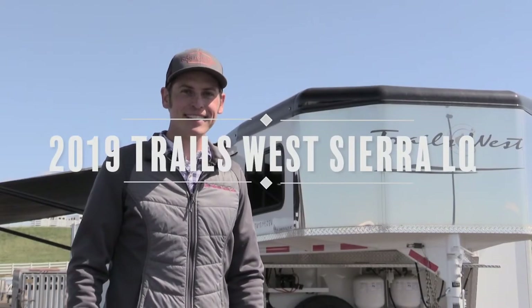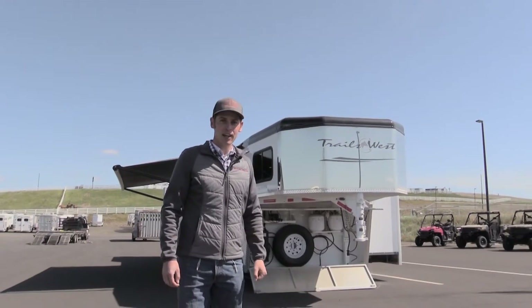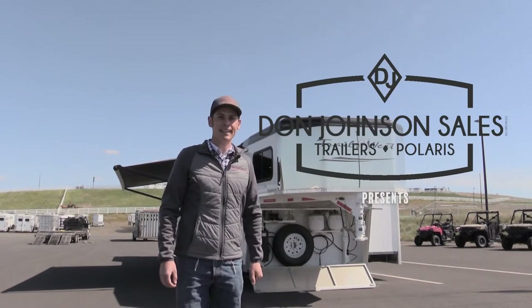It's a great day here at Don Johnson Sales. I'm Uriah Kalsham and we're going to give you a tour of this 2019 Trails West Sierra four horse edition with a 15 by 19 living quarter.